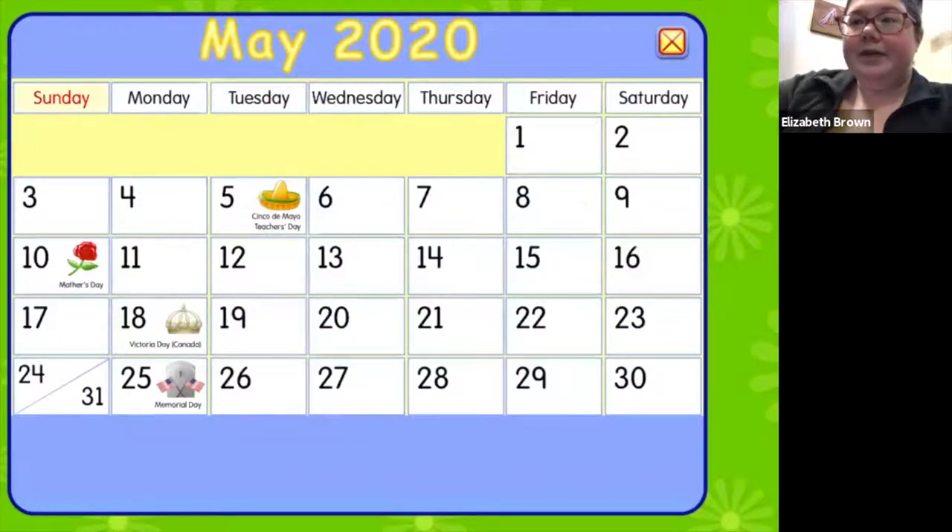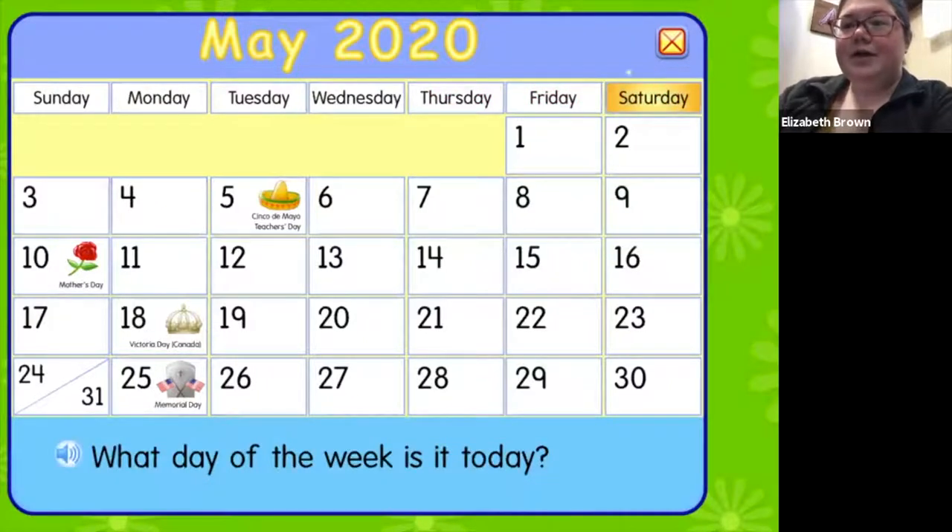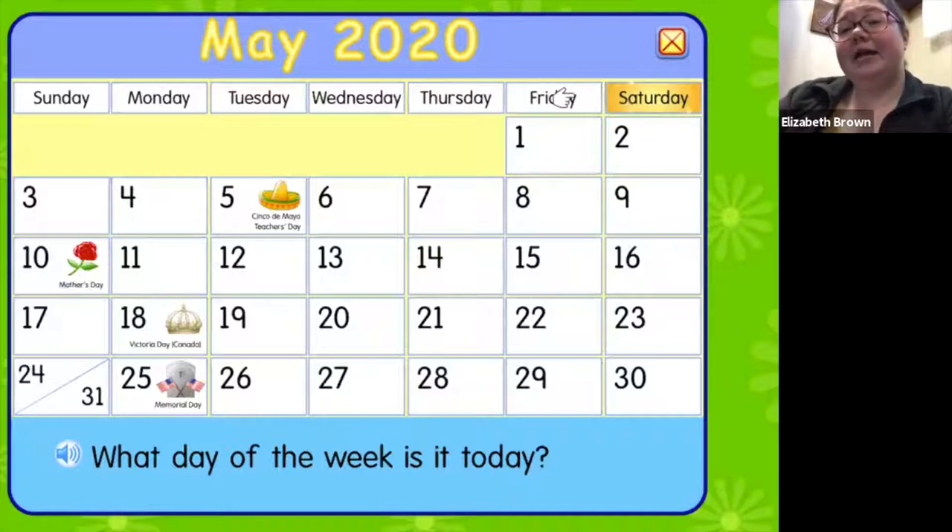And up comes our arm. That is all seven days of the week, and every week has the same seven days in it and they always go in the same order. Let's try saying them all together. Ready, we're gonna start with Sunday. Sunday, Monday, Tuesday, Wednesday, Thursday, Friday, Saturday.